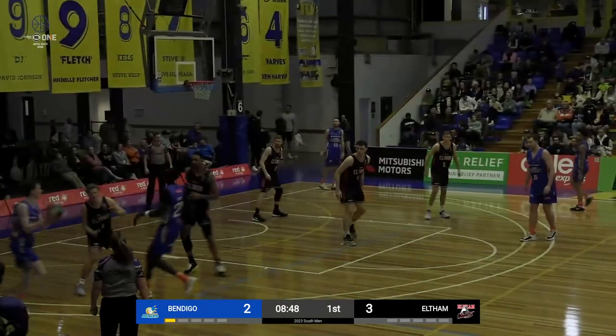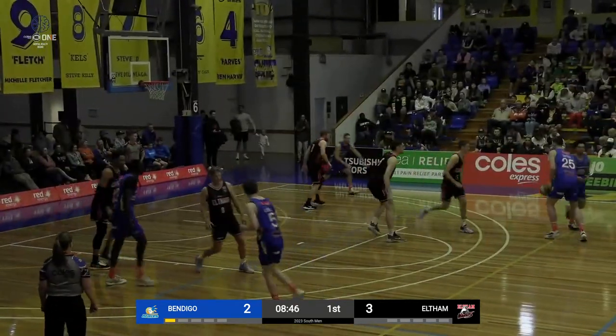Averages four points a game, so he's nearly got his average, so well done. Sam, nearly got your average in one shot.